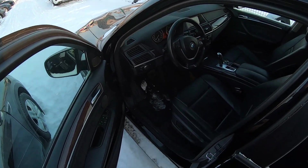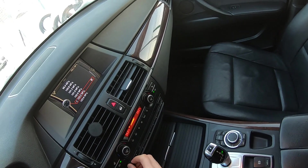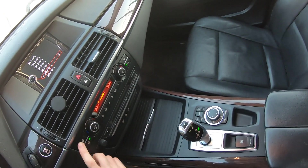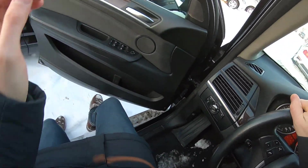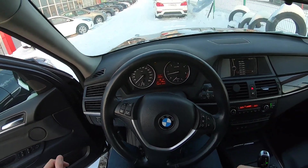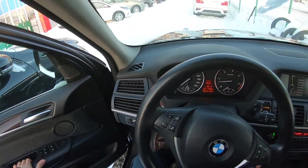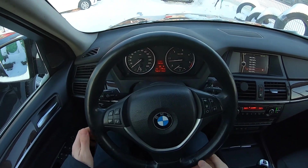Девятый год, стоимость 999 тысяч рублей — без малого миллион просят за такой автомобиль. Подогрев сидений — сейчас все включим. Друзья, не забывайте подписываться на канал, будет ещё очень много интересных и действительно познавательных видео. В этот автомобиль много вложили. Пробег 186 тысяч.